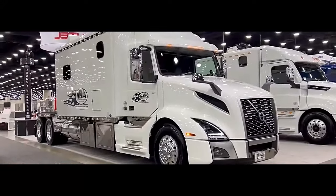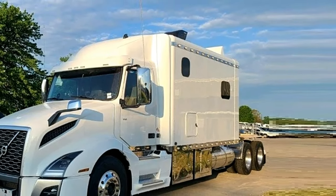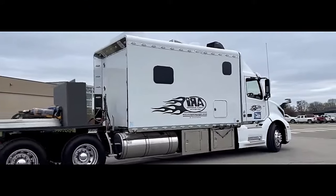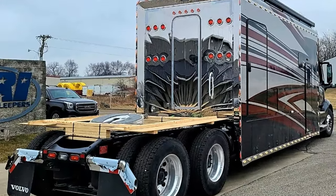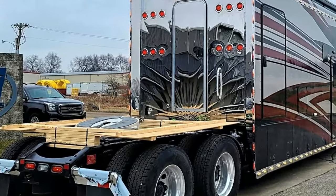The Volvo VNL 64T300 is a reliable and efficient heavy-duty truck combining performance, comfort, and safety to meet the demands of long-haul transportation. Its well-engineered design, advanced features, and focus on driver satisfaction make it a popular choice for trucking companies and professional drivers alike.